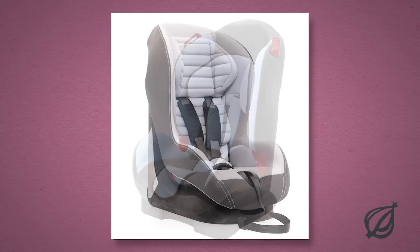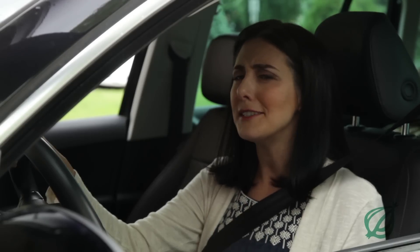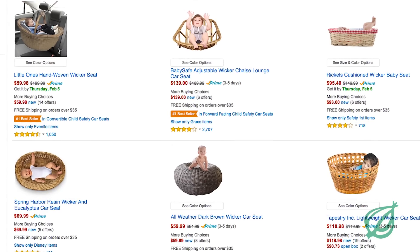Hey trendy moms on the go! Let's talk car seats. Now a lot of moms go with the standard molded reinforced plastic models and that works for them, but not for me. For us style conscious moms who still want safety, wicker car seats are a great option.